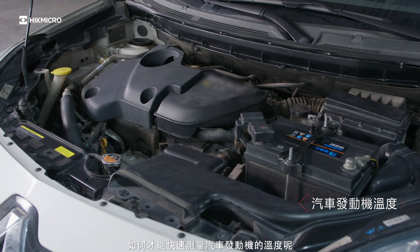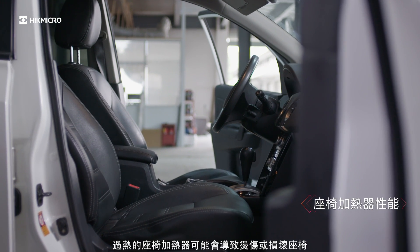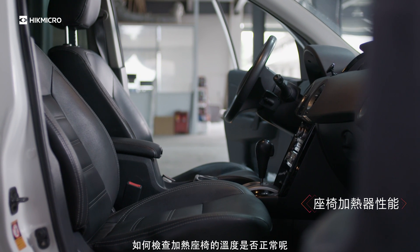How can you quickly gauge the temperature of a car engine? An overheated seat heater may cause a burn or may damage the seat. How can you check whether the temperature of a heated seat is normal?